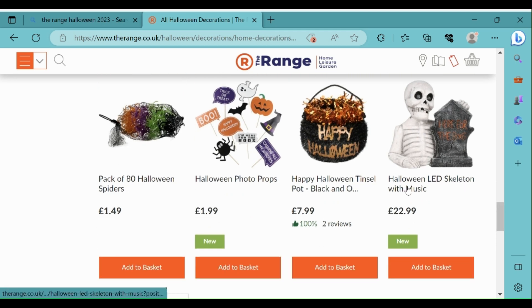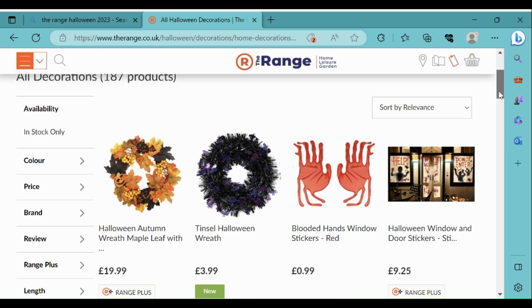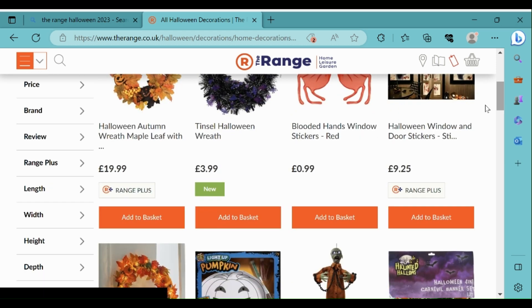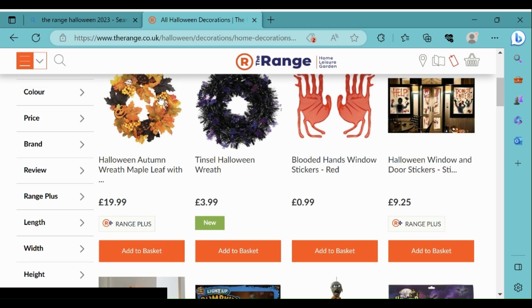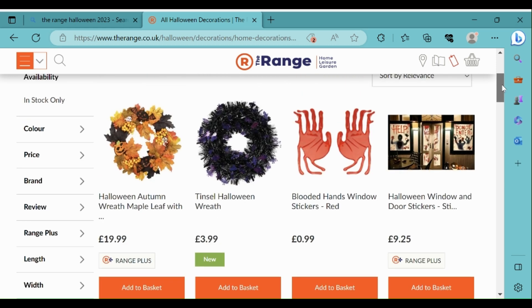The Halloween LED skeleton with music is quite good - I'm glad they still have that. The blooded hands window stickers, which are red, look quite good at 99p. The Halloween window and door stickers look quite good. I really like the look of this wreath here - it's quite spooky and autumnal. It's nice they also have a tinsel Halloween wreath as well.